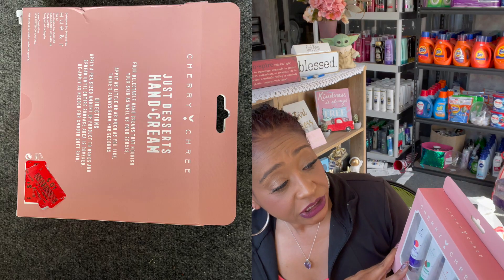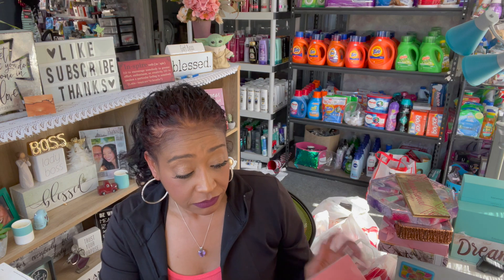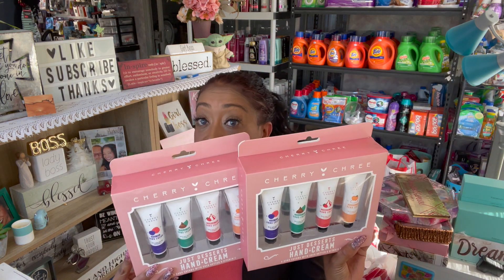This one is by Sherry Shree — another hand cream set. You get the berry tart, chocolate mint, strawberry swirl, and peaches and cream — a little four-piece set. I did find two, so I went ahead and picked up two. So great penny deals, guys!